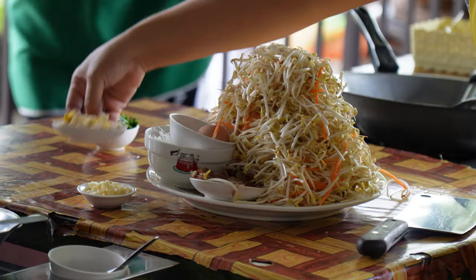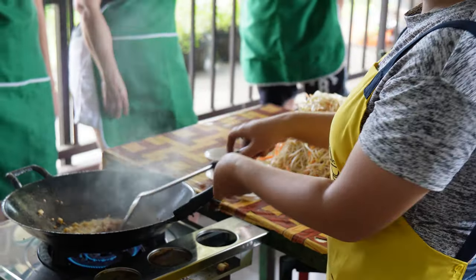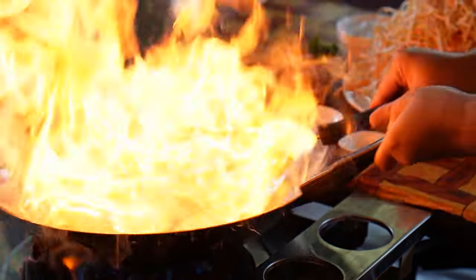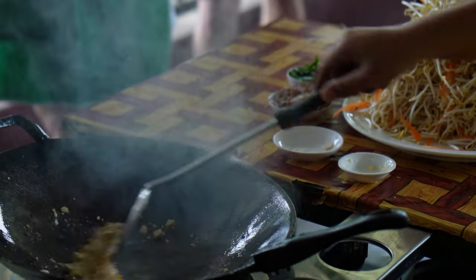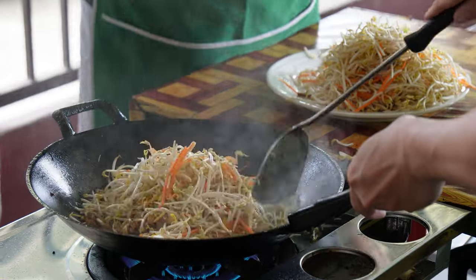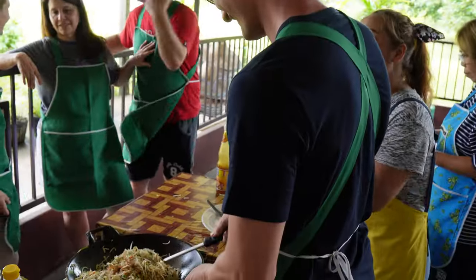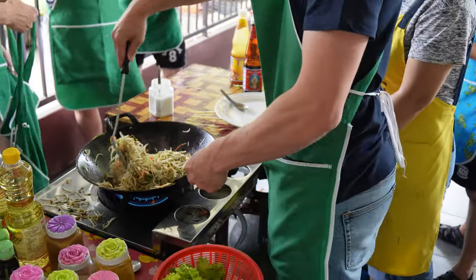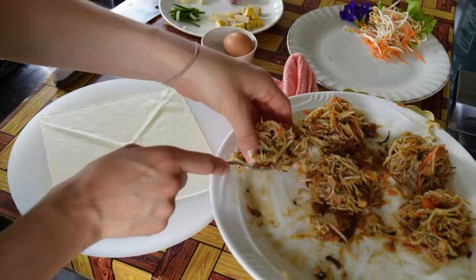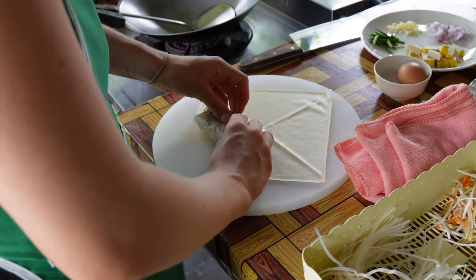Our instructor walked us through all the dishes we were going to make. First we made spring rolls — the filling and how to wrap them yourself. We do vegetarian with soy and mushroom, or non-vegetarian with fish and oyster sauce, plus two sugars and mushrooms. Roll it long, long like a sausage.